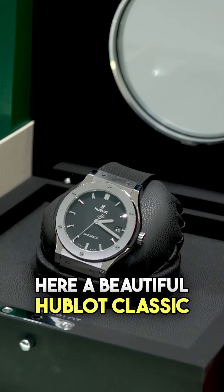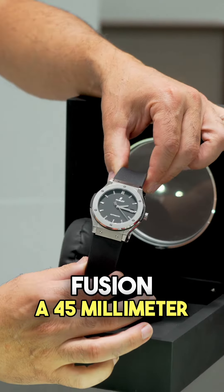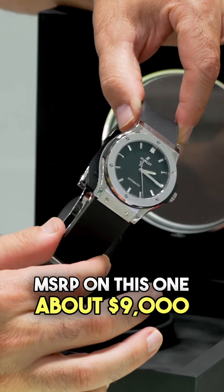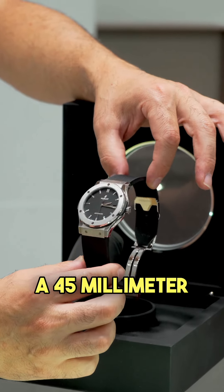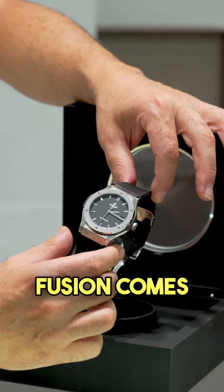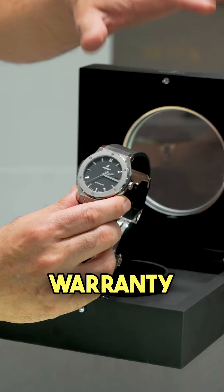We got here a beautiful Hublot Classic Fusion, 45 millimeter. MSRP on this one about $9,000 — G-Lax got it for $3,800 only. A 45 millimeter Hublot Classic Fusion comes with an electronic warranty and a box.